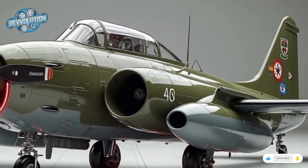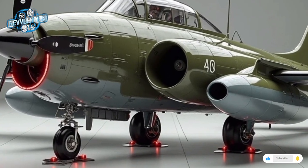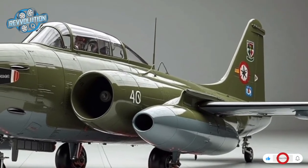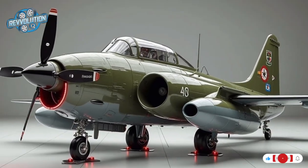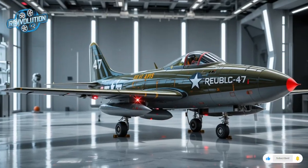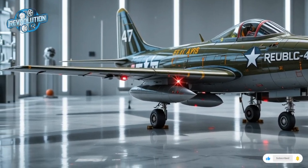Defensive systems are equally advanced. The F-47 uses infrared countermeasures, radar-absorbent materials, electronic warfare jamming pods, and an active radar-deflecting skin. It's not fully stealth, but with a minimized radar cross-section and electronic camouflage, it can sneak in and strike with surprising lethality.